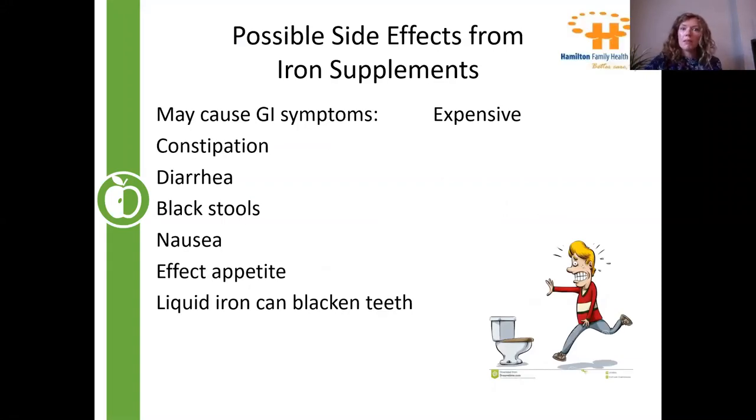Iron supplements can cause symptoms for some people, but for most there are no issues, especially with adequate fiber intake. Sometimes if your diet is already low in fiber, you're more at risk of constipation. Black stools are also normal with certain supplements. Most people feel okay on the right supplement — if you don't, it may be a sign to talk to your doctor or dietitian about optimizing your dose and type. Some supplements can also be expensive, though some are actually quite affordable.